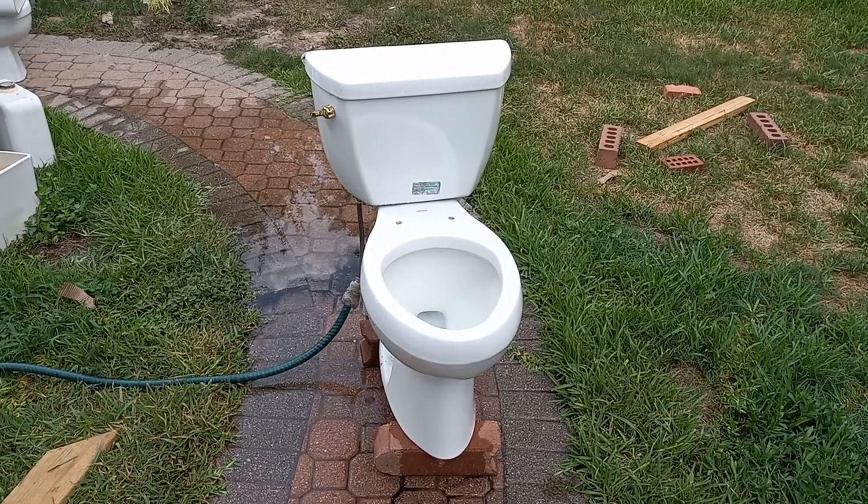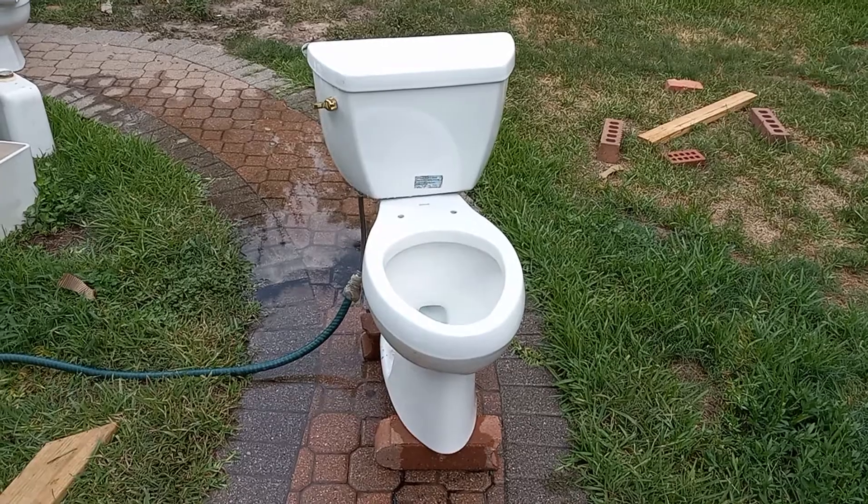I got this toilet for free on Facebook Marketplace, and it was the bowl only.